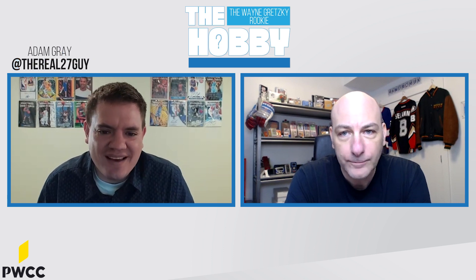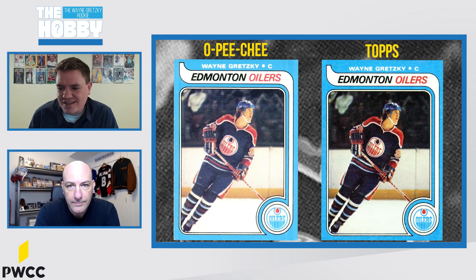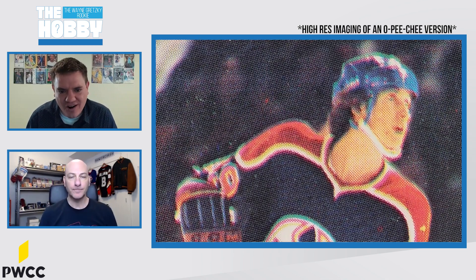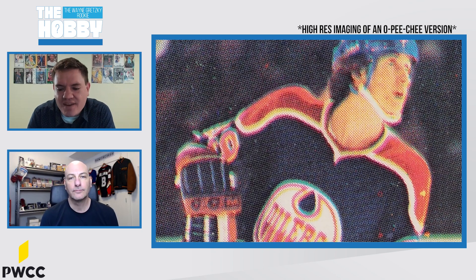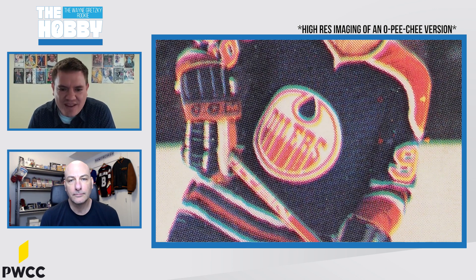Today I'm excited to welcome my good friend Jeremy Lee to episode number two. Jeremy is, as a lot of you know, the host of Sports Cards Live and somebody who I think of as a real expert on the Wayne Gretzky rookies — the Topps and the OPC cards. Jeremy, welcome to the show. Thank you, Adam. It's a pleasure to be here so early in the run of this particular program.